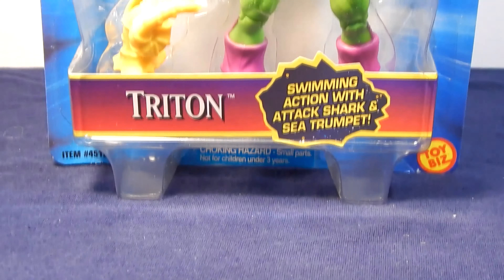The next figure we'll look at is Triton, the Inhuman — the second Inhuman produced in the Toy Biz line. Triton is also a member of the Inhuman's Royal Family. Triton has the ability to breathe underwater and wears a special harness that keeps his body constantly wet. He also has super strength, stamina, and agility. Triton first appeared in Fantastic Four number 45. Triton comes packed with a horn and a shark.